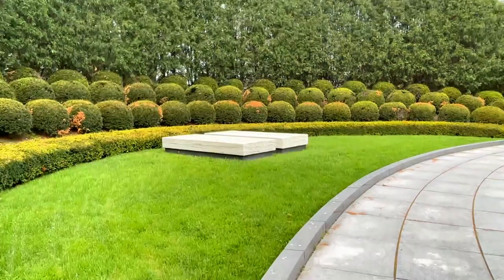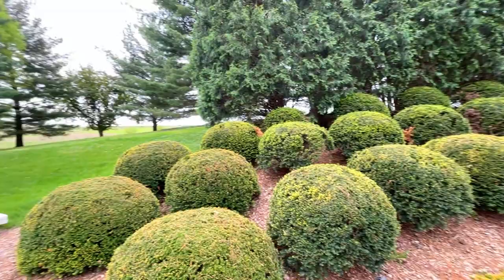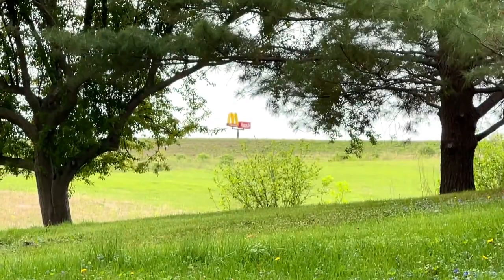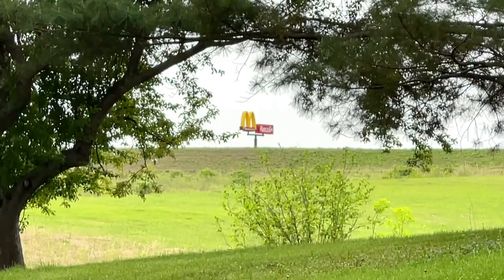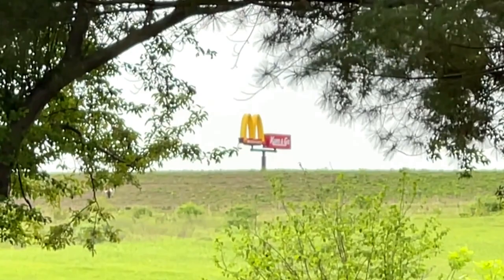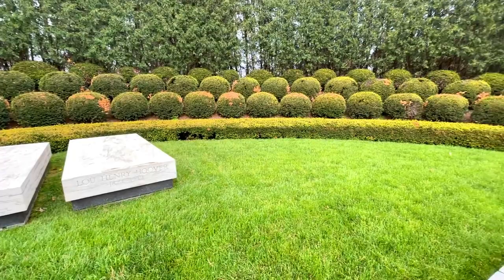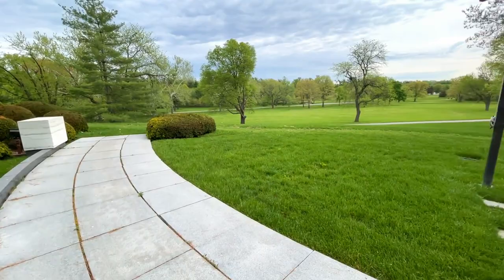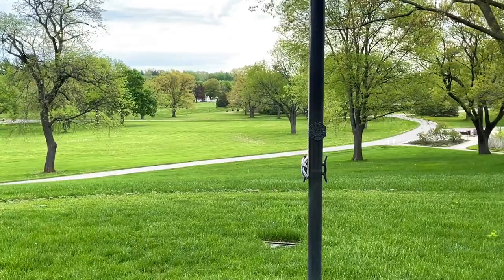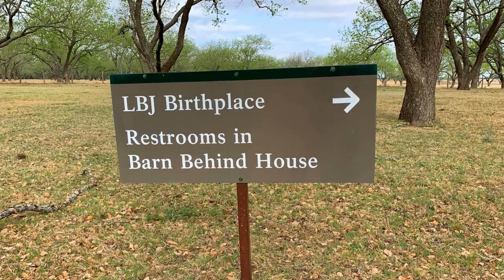I just noticed something kind of funny, kind of typically American. As funny and strange as it might be to see a McDonald's sign from a cemetery, it's even more unusual to see an outhouse from a grave site — especially a U.S. president's grave site. But off in the distance, just to the left of the home where Hoover was born, is the family outhouse. And this is not the only presidential grave site where you can see a president's former outhouse. When I visited Lyndon Johnson's grave site a couple of weeks ago, I noticed that you could see his birthplace and family outhouse from his grave site as well.